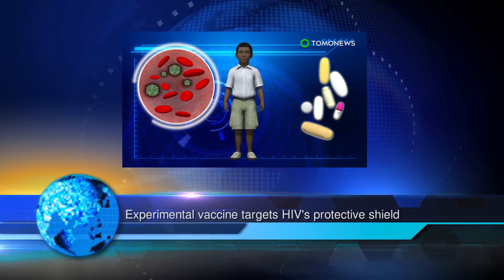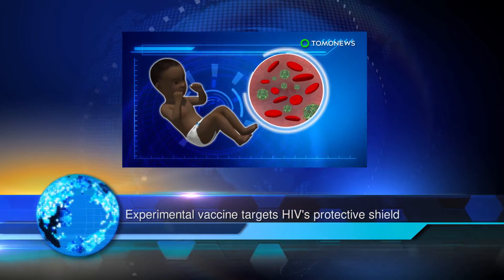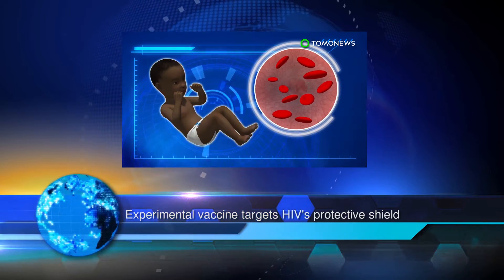It takes roughly two years to build immunity against HIV, so despite binding to the virus, the antibodies weren't able to prevent further infection. But the vaccine's ability to induce a strong immune response in a short amount of time is encouraging, and researchers believe further studies can produce a vaccine that can ultimately neutralize the deadly virus.